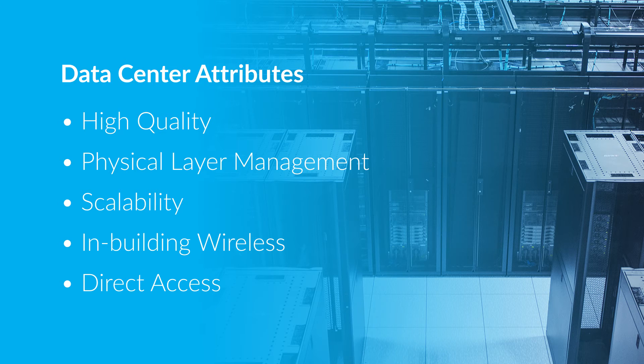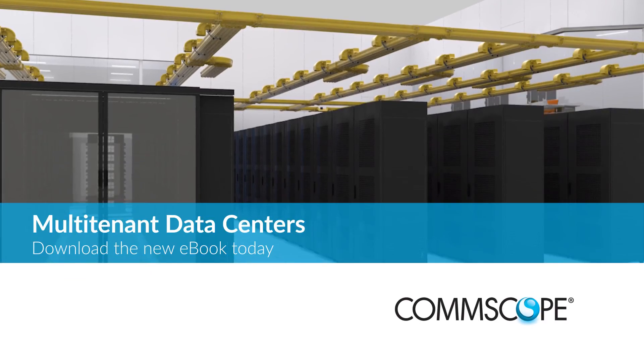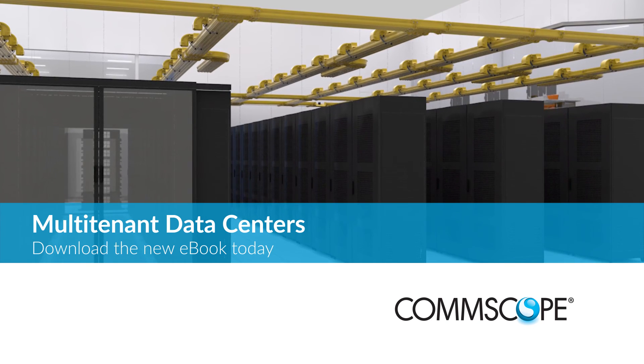Finally, look for direct access to the cloud and content providers. You need to think ahead. Direct access to these providers will improve latency and cost down the road. Looking for all these features will give multi-tenant data center operators greater data center availability, reliability, and cost control.